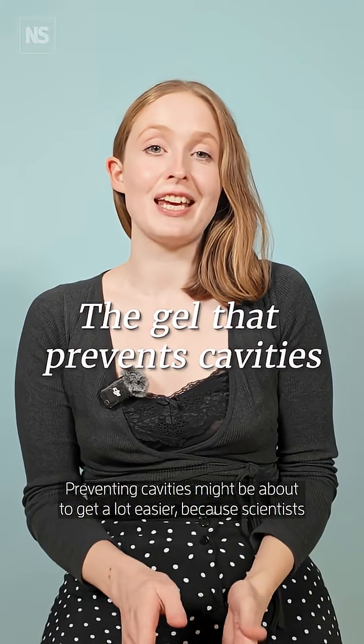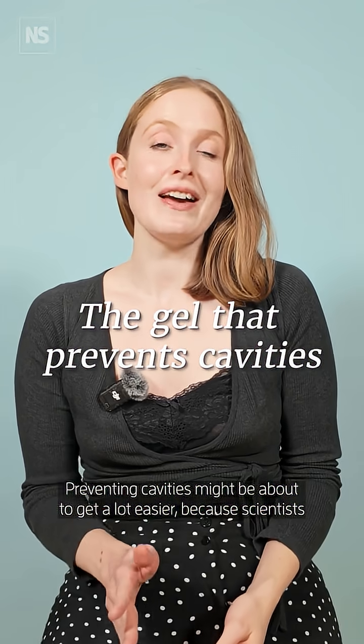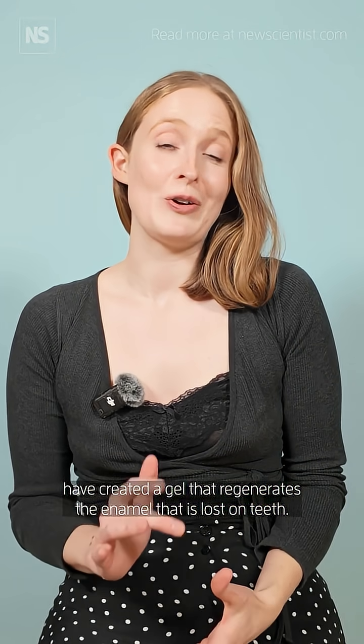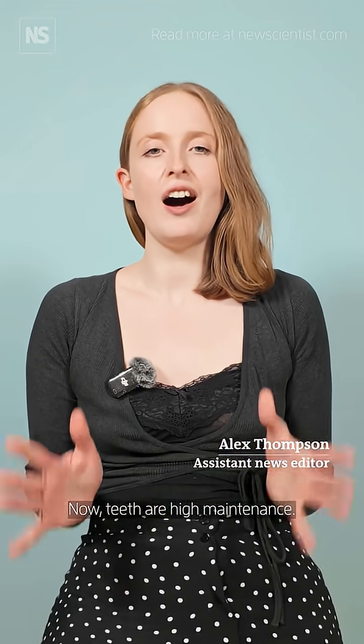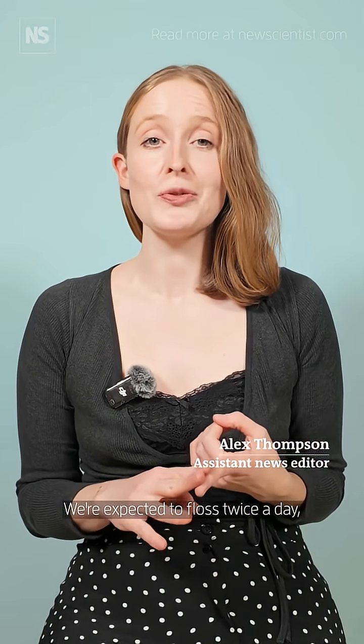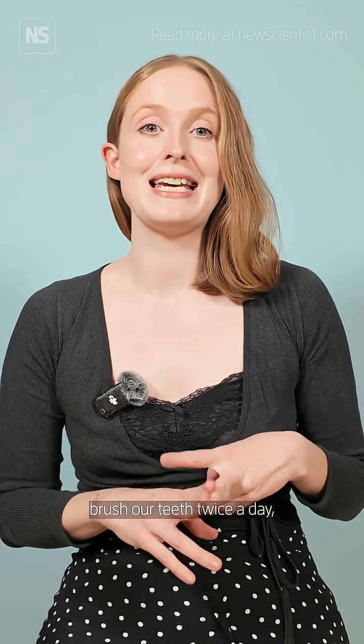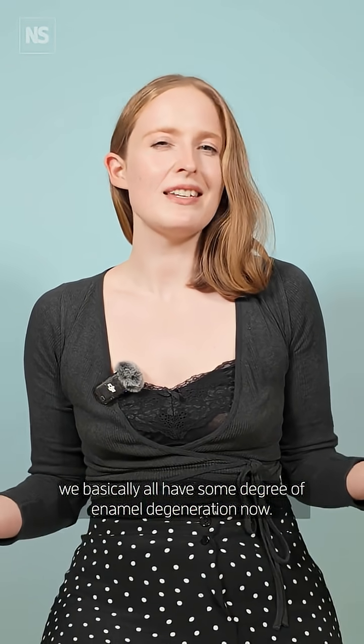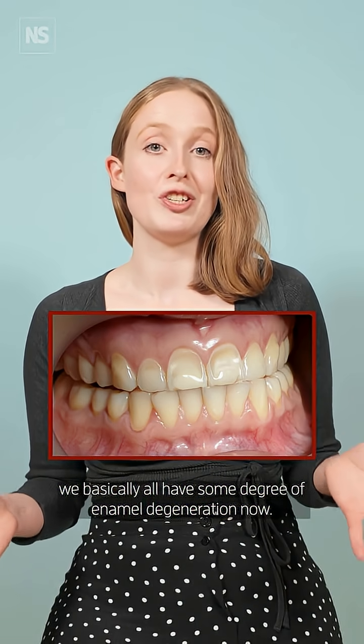Preventing cavities might be about to get a lot easier because scientists have created a gel that regenerates the enamel that is lost on teeth. Now teeth are high maintenance — we're expected to floss twice a day, brush our teeth twice a day, go to the dentist regularly, and despite all that hard work we basically all have some degree of enamel degeneration.